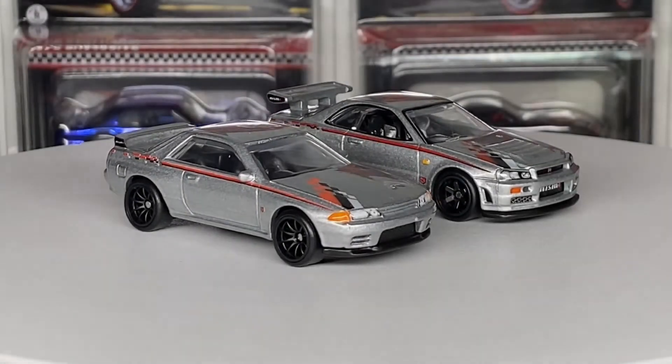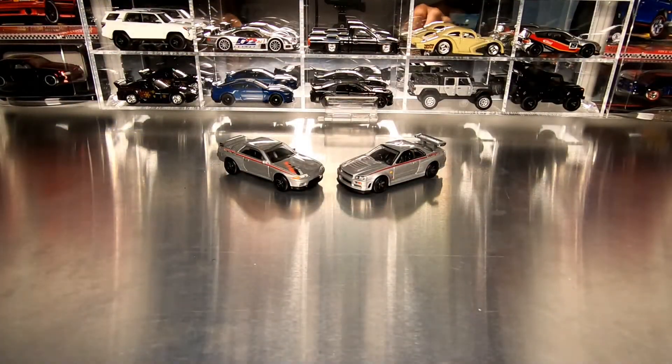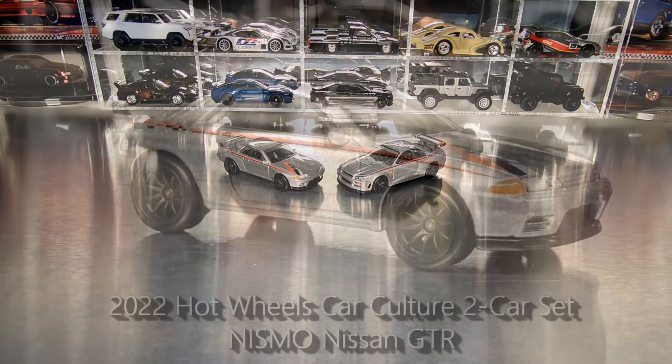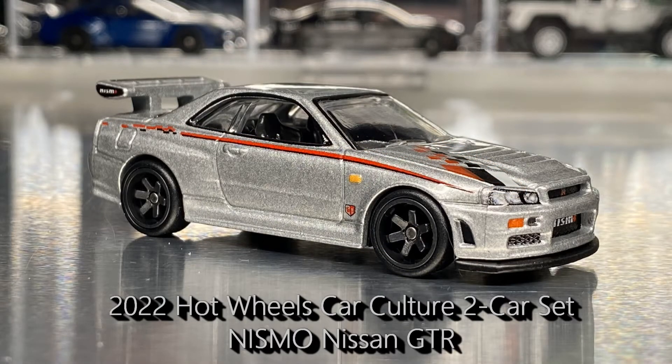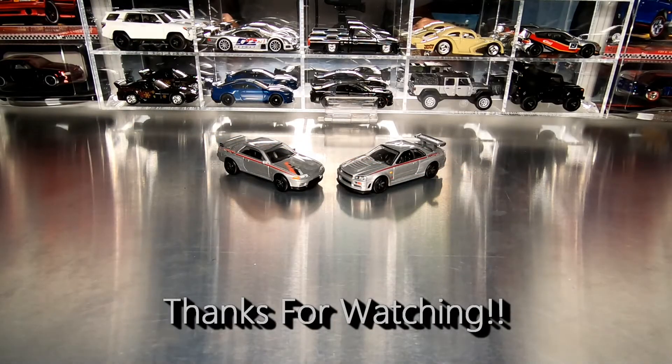Fantastic looking GTRs — love it. There you have all the details on the 2022 Hot Wheels Car Culture Nissan GTR Nismo two-car premium set. Great looking cars. As always, please hit like and subscribe. Lots more videos still to come. Check out all of my other videos, not only on these two-car sets, but everything from main lines all the way up to RLC. Thanks for watching and take care, everyone.